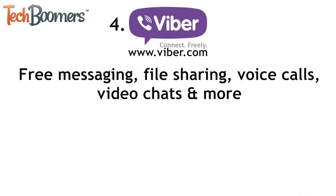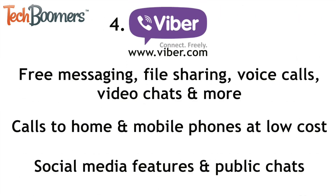Next is Viber. Viber offers free messaging, file sharing, voice calls, video chats, and more. It also offers calls to home and mobile phones at low costs, but this feature only works with some mobile devices. Viber also has unique social media features, like stickers to show your mood and public chats about anything and everything. Unlike many other comparable services, Viber doesn't show any advertisements.